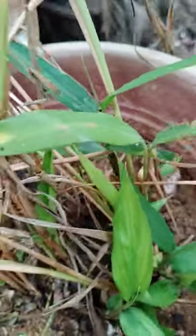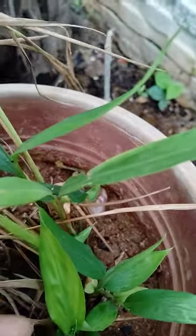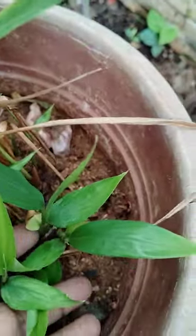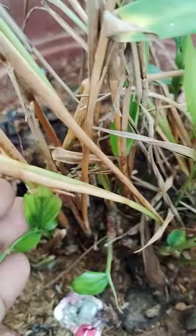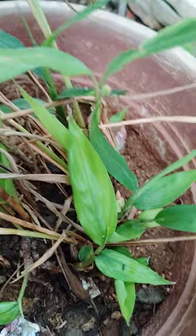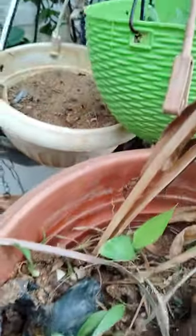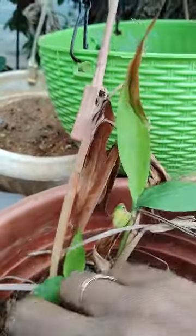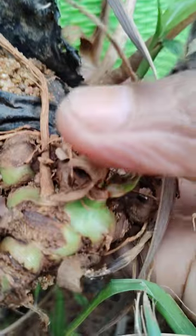There are two types — black and green elachi — and we will wait and see which type we have after two years. These small plants are rising. I will show you the rhizome — see here, this is the rhizome of the elachi plant.